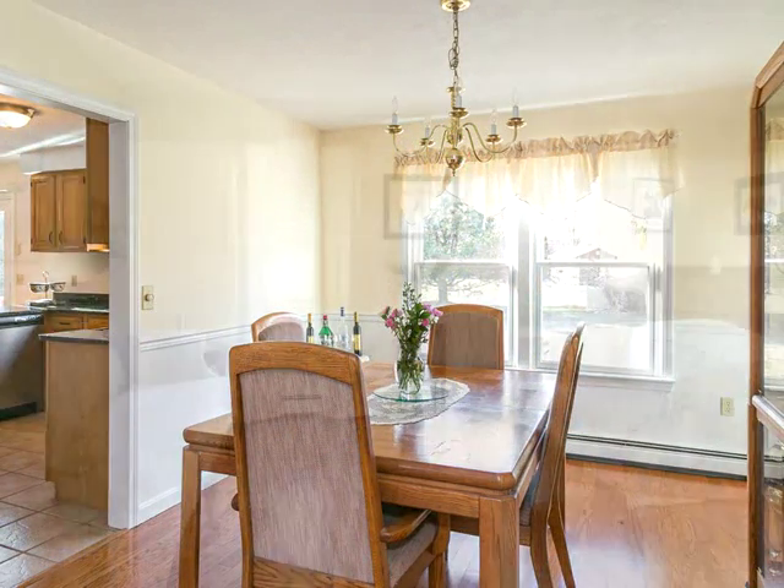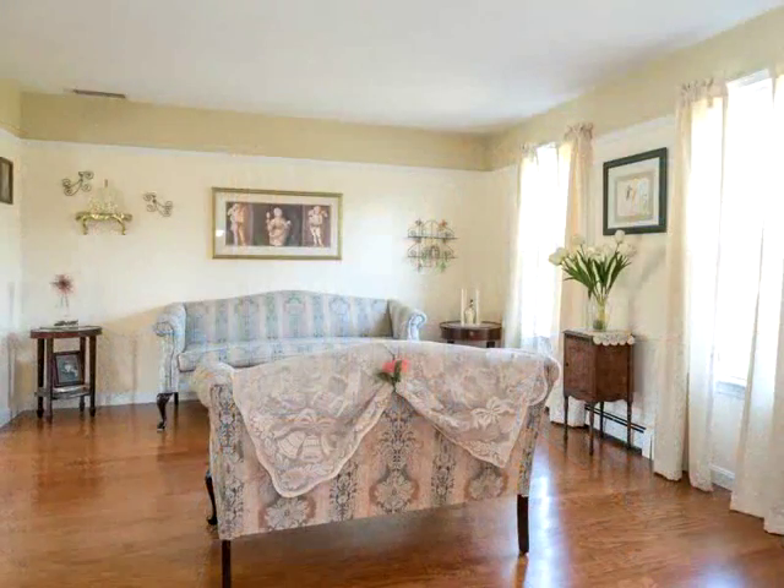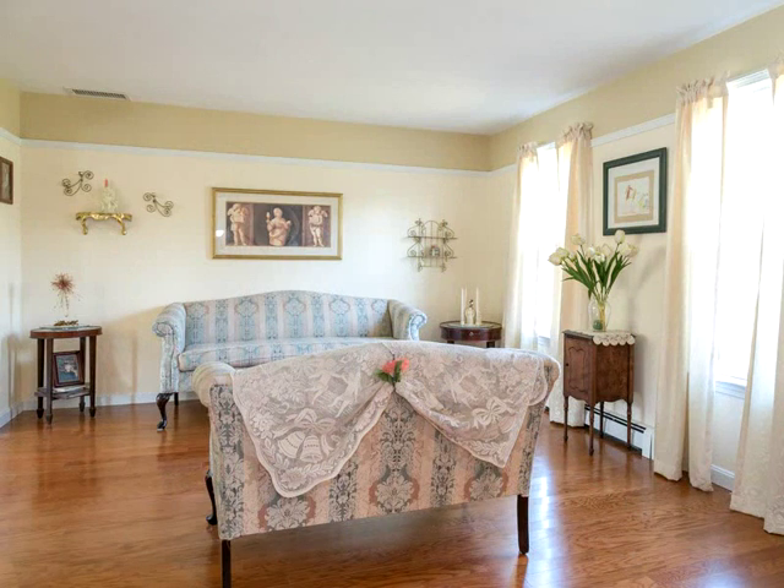bedrooms. All this with a two-car garage and a partially finished basement, situated on a nice flat lot near the entrance to Liberty Hill Estates. Excellent value — call today.